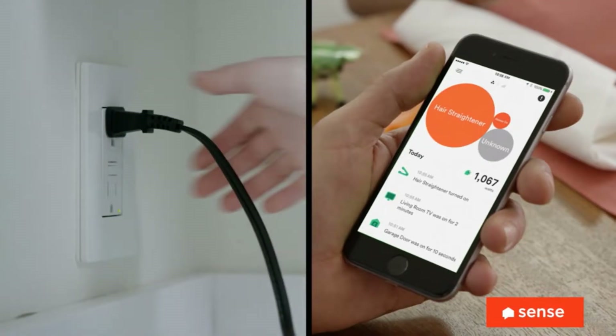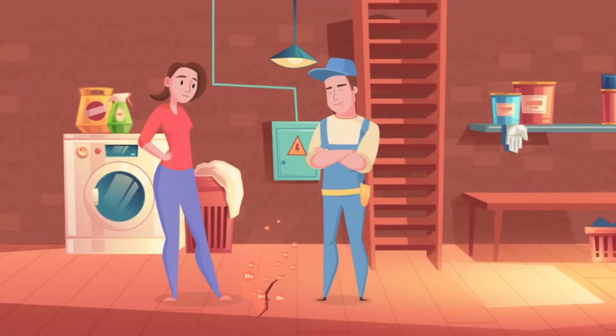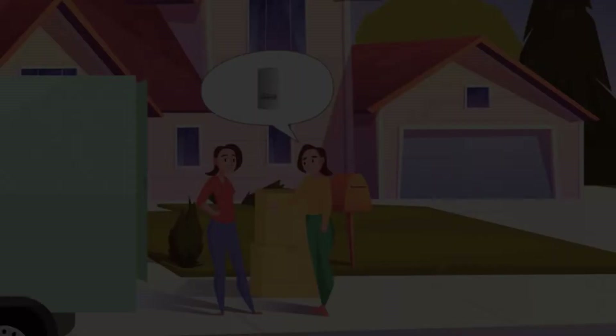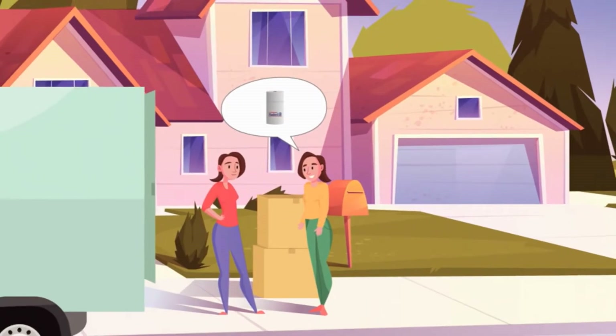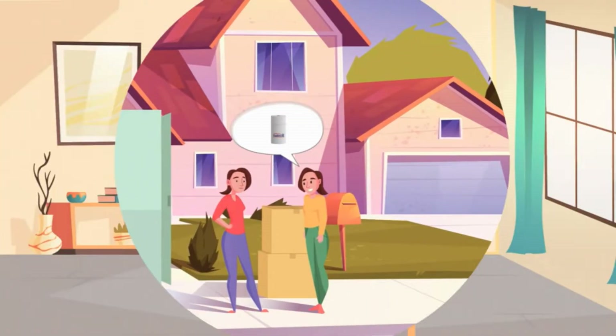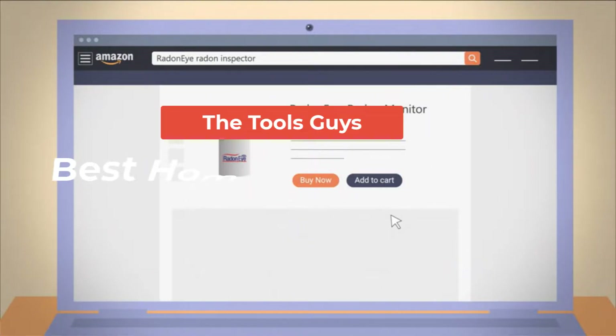As the world begins to shift to a more sustainable lifestyle, one of the main areas of concern is our energy consumption. Not only is it important to consider how we're using energy, but it's also crucial to be able to monitor our energy usage in real time so that we can make informed decisions about how to best use our resources. That's where smart energy monitors come in — these devices help you monitor your energy usage, track your progress, and make suggestions about how you can reduce your overall energy consumption.